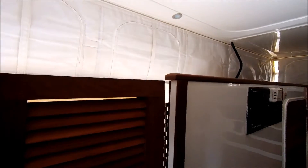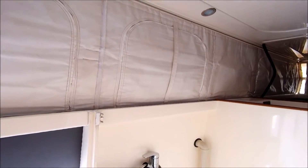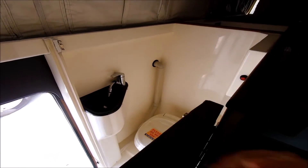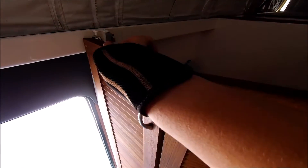This is the little lavatory area. It's like a little wet bath area with your lavatory and all that you need there.